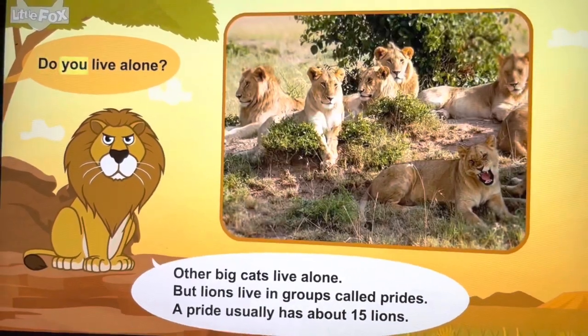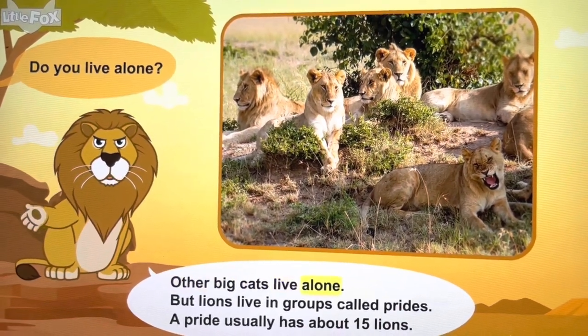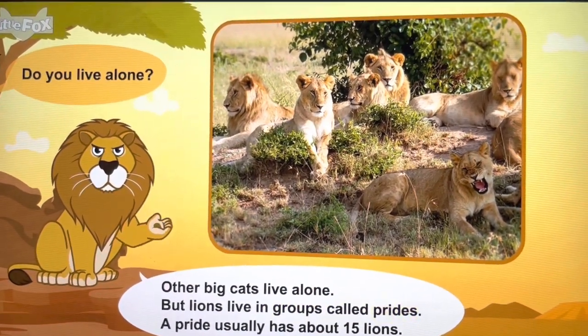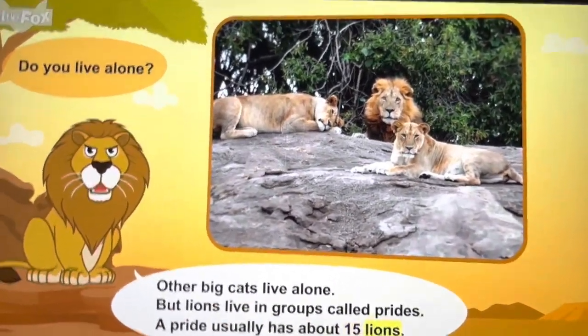Do you live alone? Other big cats live alone, but lions live in groups called prides. A pride usually has about 15 lions.